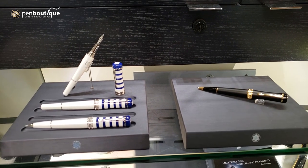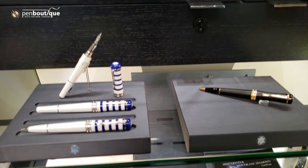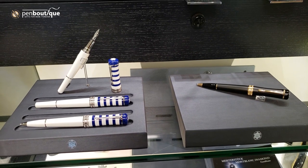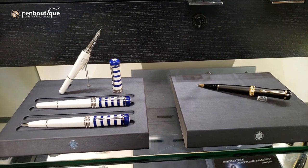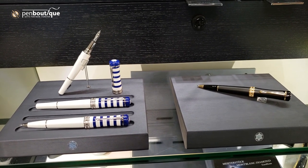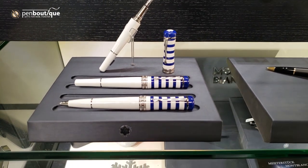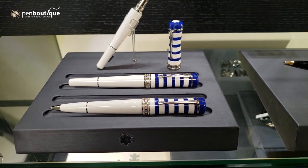They actually have three different colors. On the left is the weekend, on the right is the nuit, and then they also have their standard line, which would be an all white — kind of like the weekend here, but the cap is white instead of having the blue stripes.